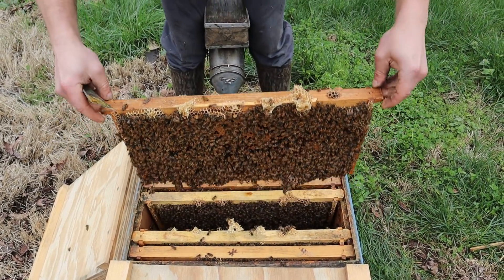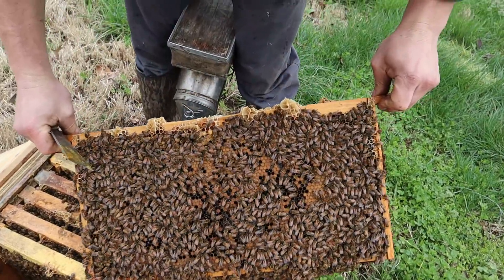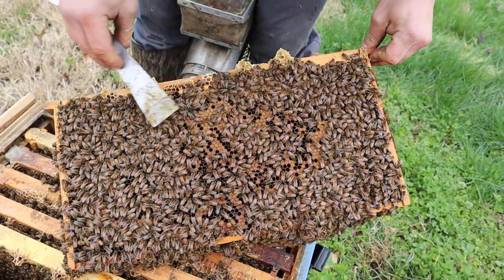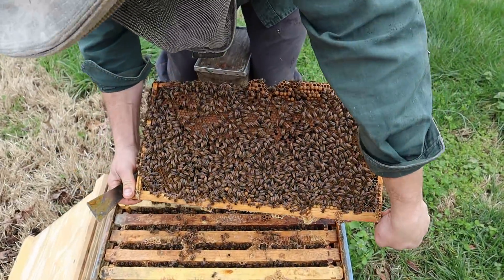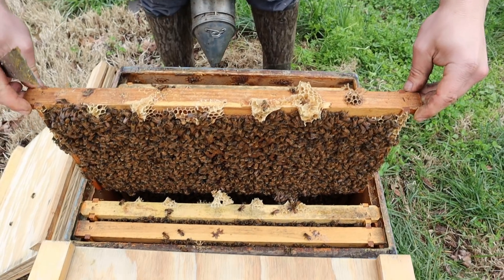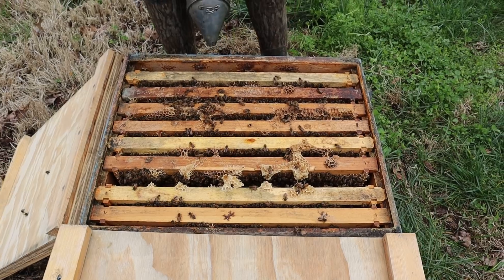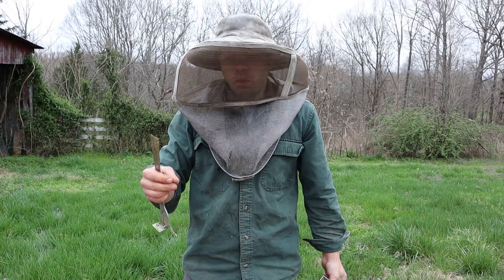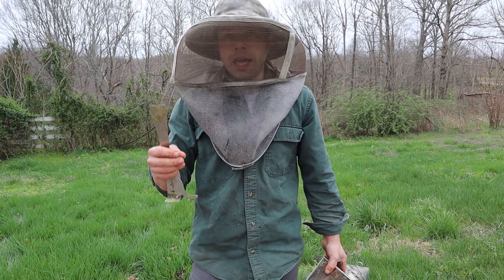This frame's got some weight to it. There's some sugar syrup over here. So we won't be feeding any more of that. Looking pretty good, though. Look at all that capped brood. Tons more over here. But this hive is going to go bananas.